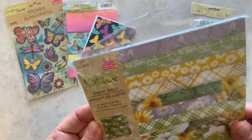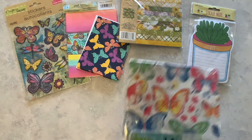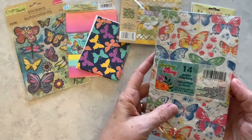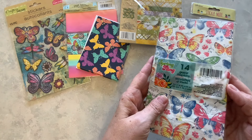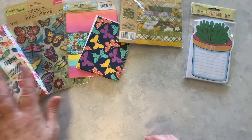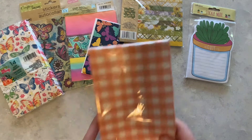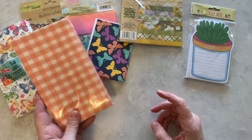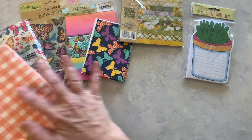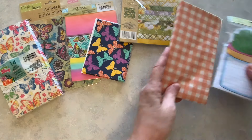There are 24 sheets in this paper pack, so that's a nice supply. I recently found these napkins and picked them up — they coordinate well with the stickers and cards. I also found these other napkins and I think the colors go well with these items. I really love the gingham, so I'm going to give those a try too.